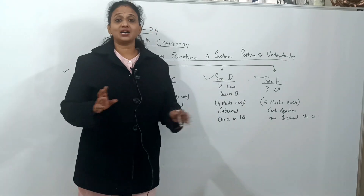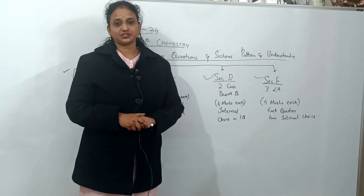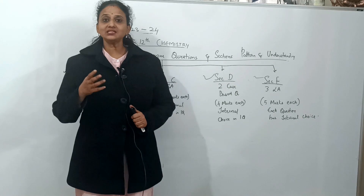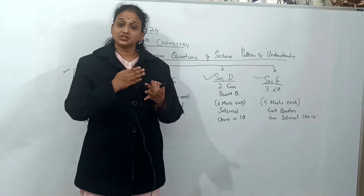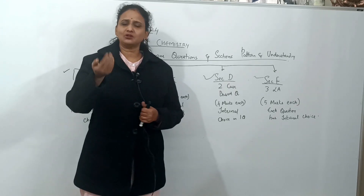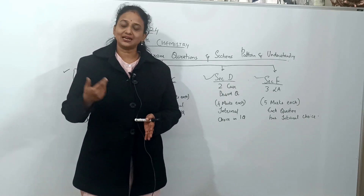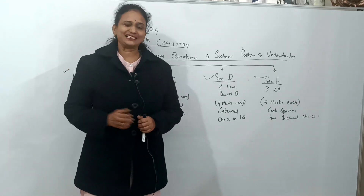Next comes Section E — long answers, 5 marks each, with 5 different parts. So the complete 70-mark paper requires preparation in: MCQs, very short answers, short answers, case-based questions, and long answers. I'm going to tell you which chapters and what variety of questions are asked in each section.